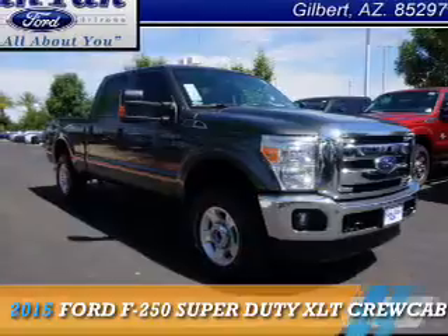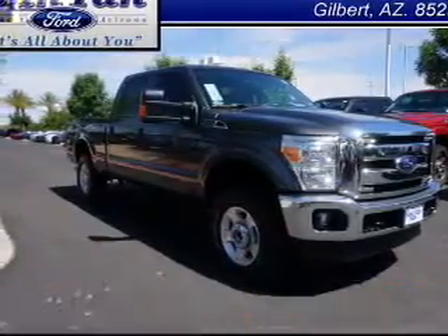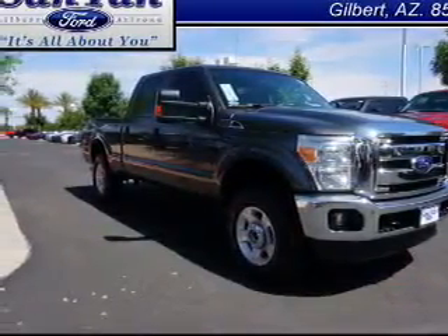This could be the vehicle you're looking for. It's powered by 4-wheel drive, a 6.2-liter, 8-cylinder engine.